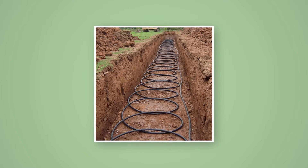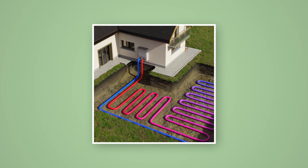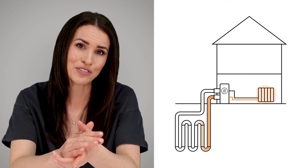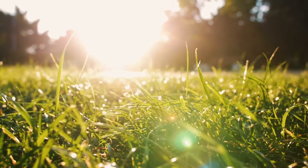Ground source heat pumps use a network of pipes buried in your garden to extract solar energy from the ground. These pipes contain a refrigerant fluid which heats up, passes through a heat pump and is delivered to your radiators and water heaters. You're going to need a lot of space — a large garden is a must, with installers recommending at least 600 square meters of land. So if you live in a flat or a small terraced house, you probably won't have the means to install a ground source heat pump. You'll also need to make room for the indoor heat pump, roughly the size of a fridge freezer, which makes a low hum while in operation.